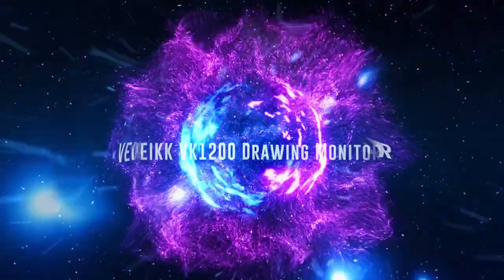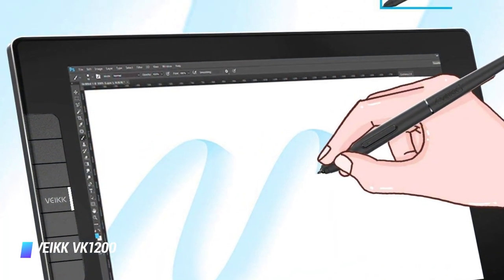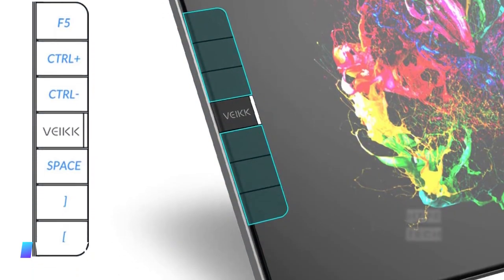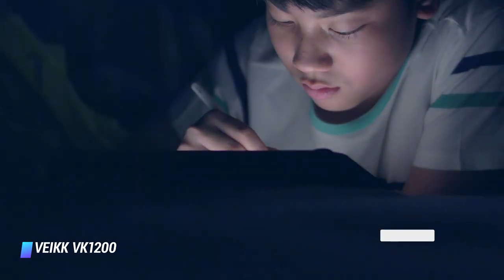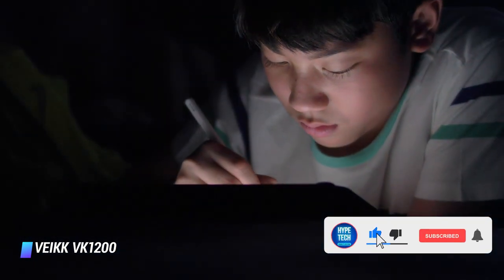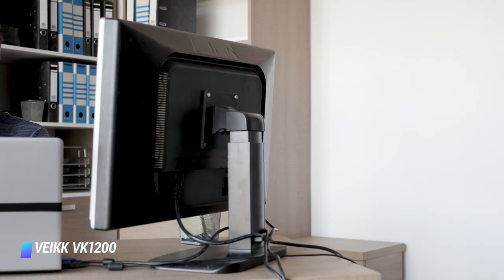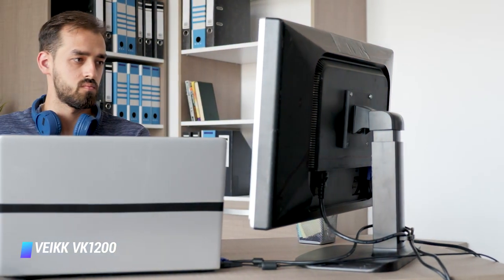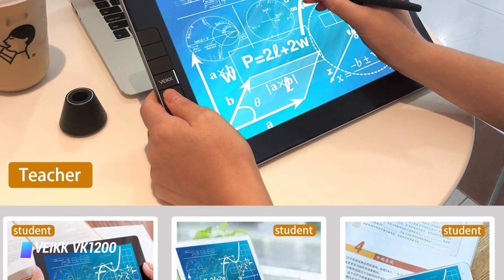Number 6: VEIKK VK1200 Drawing Monitor. If you're hoping to make a seamless transition from paper to a drawing tablet, the VEIKK VK1200 drawing monitor comes with a fully laminated design. This gives you a smooth way to draw, giving you better accuracy and control over the end result. With 11.6 inches of space, the VEIKK drawing monitor provides plenty of surface area, yet it is somewhat portable. If desired, you can even tilt this monitor to optimize your comfort levels. Though the initial setup process can be tricky, the overall product provides a terrific amount of value to those who use it.